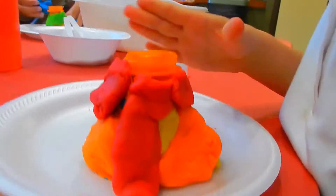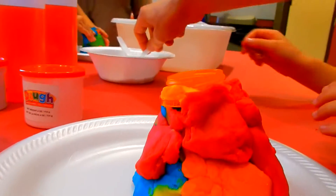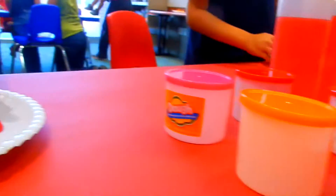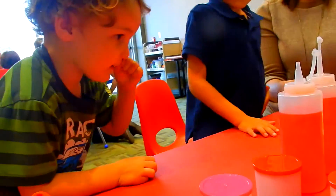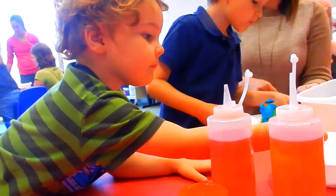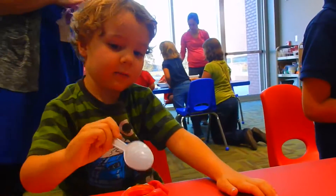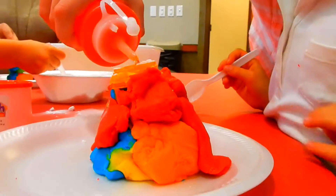That is a good looking volcano there! Y'all ready for the fun part? Get a spoon and we're going to fill this up with baking soda. Grab your spoon and fill it up — put a whole bunch in there, the more you put the more fun it is. Put it in there, good job. Here goes your volcano!